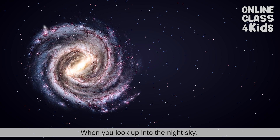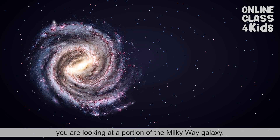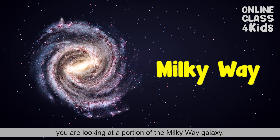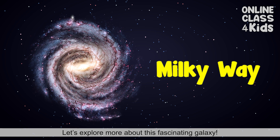When you look up into the night sky, you are looking at a portion of the Milky Way galaxy. Let's explore more about this fascinating galaxy.